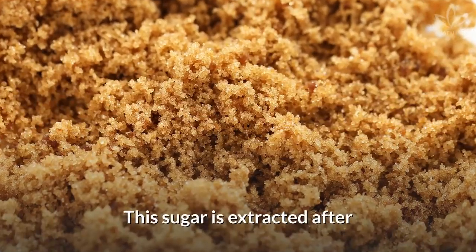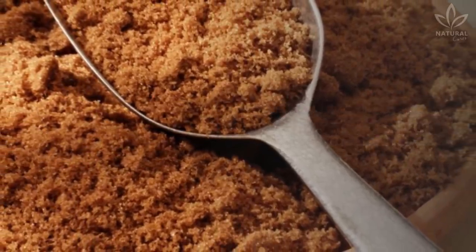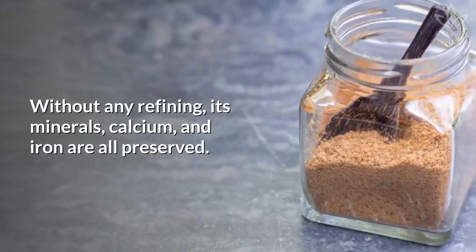Brown sugar is extracted after cooking sugar cane juice. Since it is not refined, brown sugar has a darker color and a richer taste, similar to sugar cane. Without any refining, its minerals, calcium, and iron are all preserved.